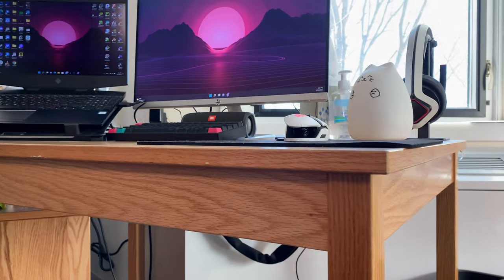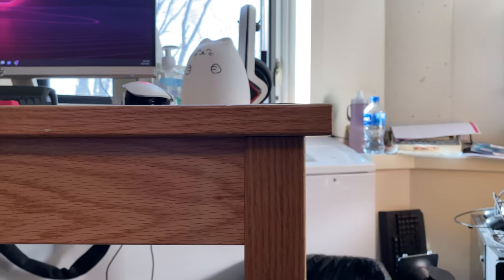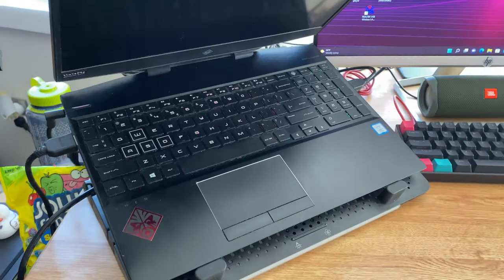Starting off with the largest component of my desk setup, we've got the standard MIT dorm desk. It's a medium-sized golden brown desk which matches the rest of the furniture, but otherwise there's not much more to be said about this desk.